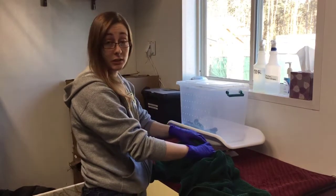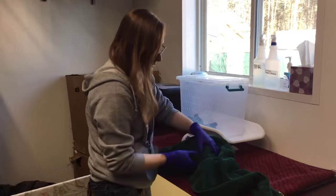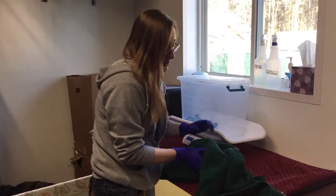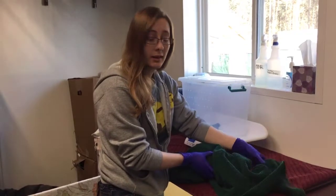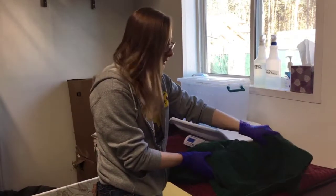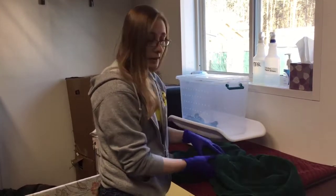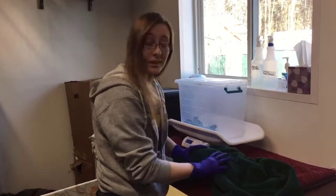Her weight looks really good, she's up in weight currently. For anyone that may not know, mange is an infestation of a skin mite and it causes severe itching, hair loss, as well as some skin sores. She had that hair loss — thankfully no skin sores for her.